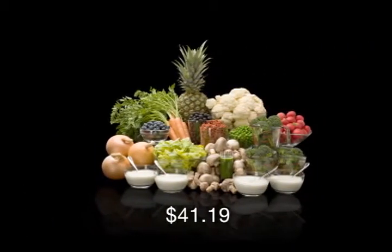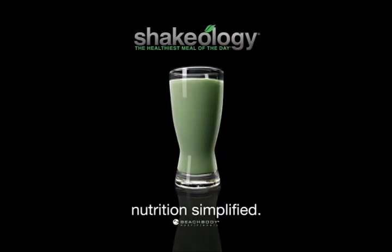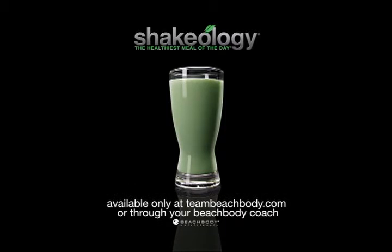Now that's a lot of food. Or get it all in one delicious shake. Shakeology, nutrition simplified.